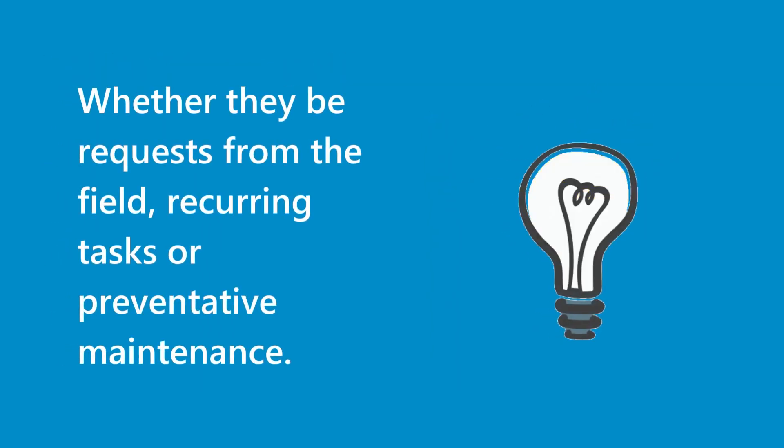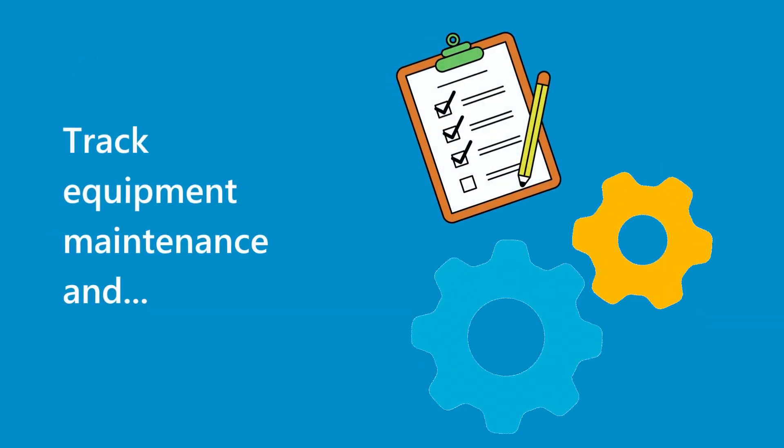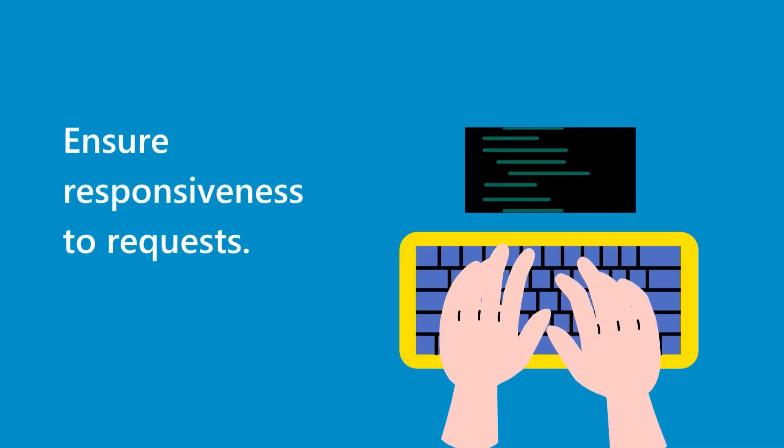Whether they be requests from the field, reoccurring tasks, or preventative maintenance — at any given moment, know the status of all work activities, track equipment maintenance, and ensure responsiveness to requests.